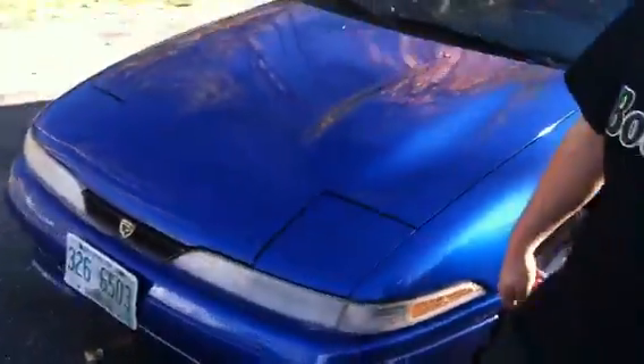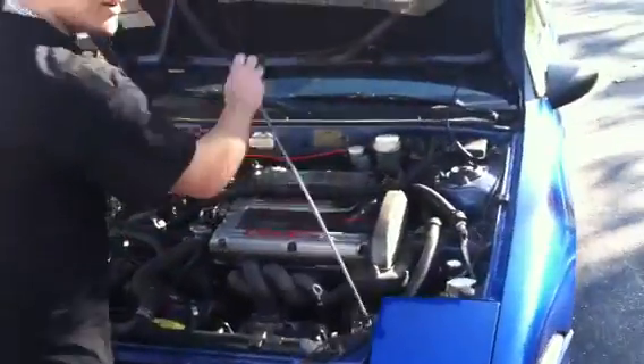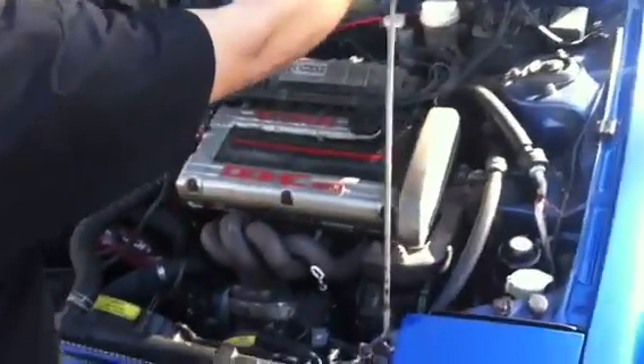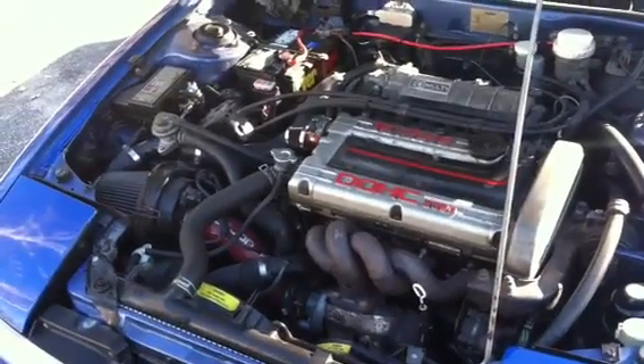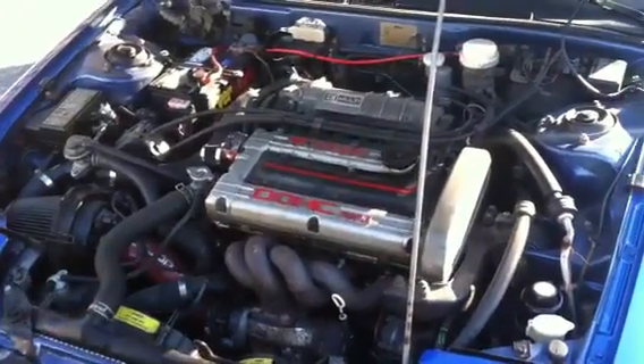Rocking a 12-inch JL audio subsystem, 400-watt 4-channel, 600 watts powering the sub. We got all the Ego Talon badges all around, front wheel drive GST. 16-valve engine, breather valves, excess headers right here, 75-amp alternator upgrade.